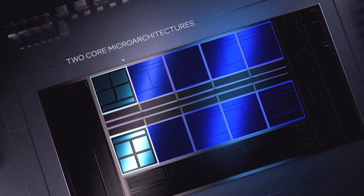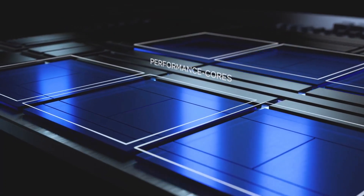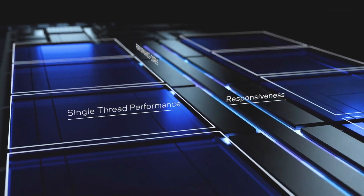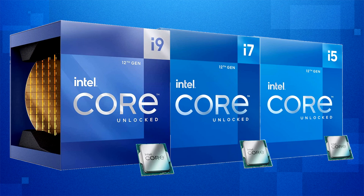Raptor Lake to me basically just looks like Alder Lake with steroids. They've upped the amount of e-cores, clocked them higher, and added more cache, which results in tremendous performance improvements for multi-core workloads. But for gaming, the improvements will be underwhelming — not saying it's going to be slow, but just compared to Alder Lake it's not going to look all that impressive. I have a feeling once all these CPUs are out, we're going to see Alder Lake, Zen 3D, Zen 4, and Raptor Lake all perform within margin of each other, so it will come down to personal preferences, cost, and availability.